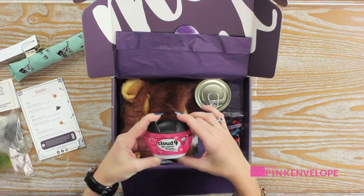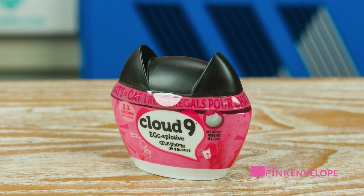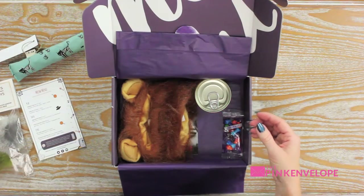Cloud Nine explosive cat treats — how cute! That is so cute. Only 2.1 calories.